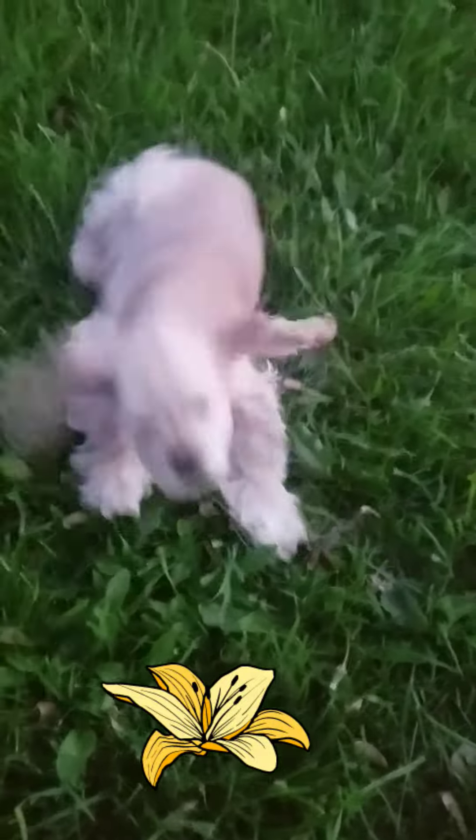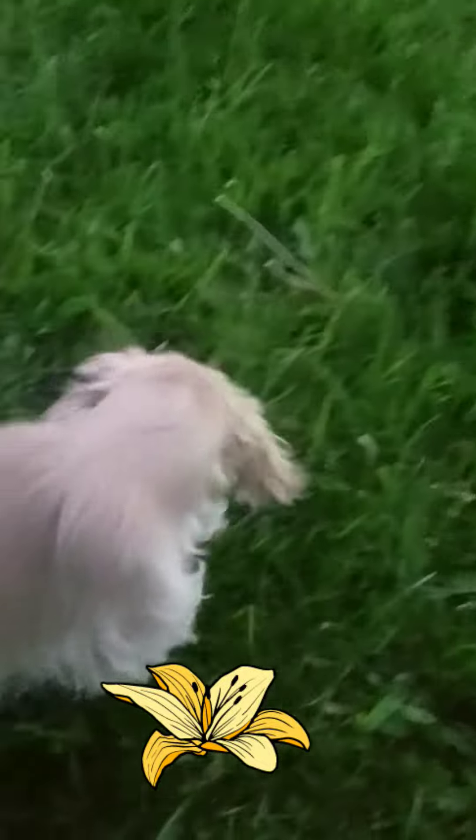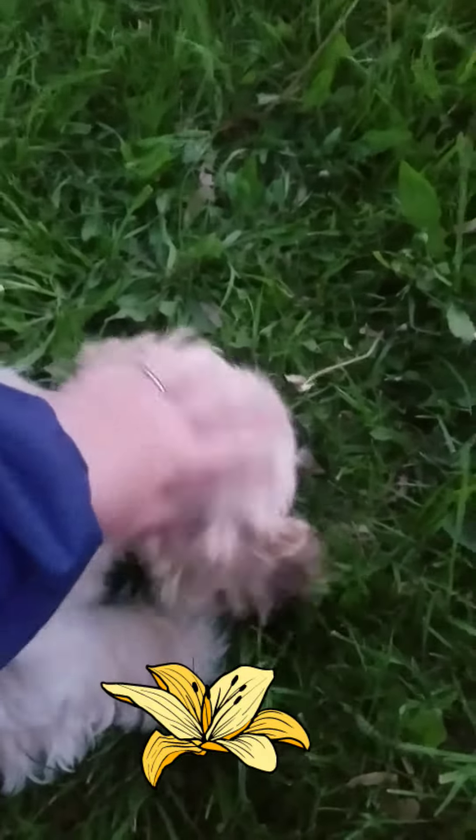It's our first puppy, and he is a handful. Keeps you busy, like a baby boy. He's like a baby boy.